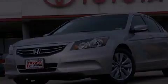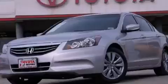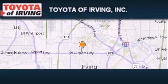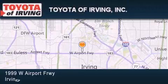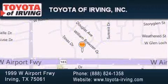Contact us today to schedule your opportunity to see this automobile in person. Toyota of Irving is located at 1999 West Airport Freeway in Irving. Our goal is to exceed all of your expectations to ensure that you will return for future visits.